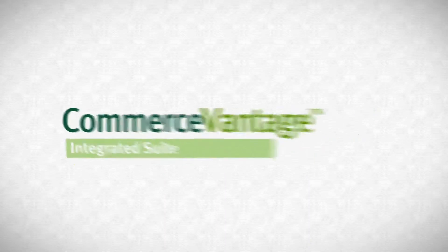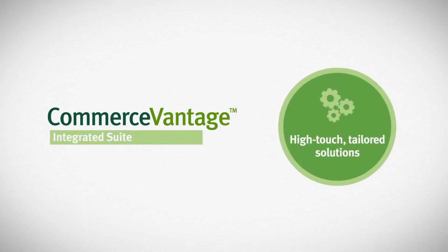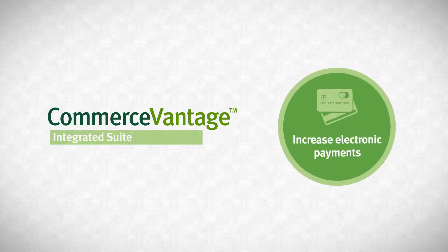Commerce Vantage offers an integrated suite of high-touch, tailored solutions designed to create process efficiencies by increasing electronic payments and maximizing employee resources.